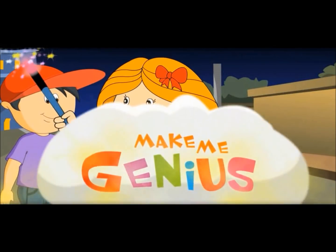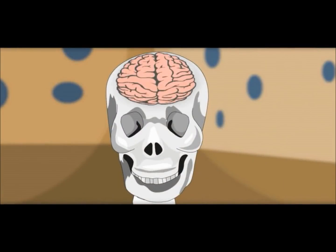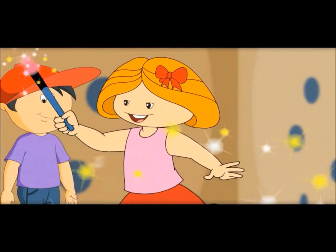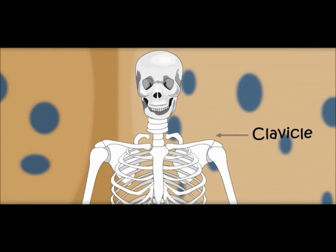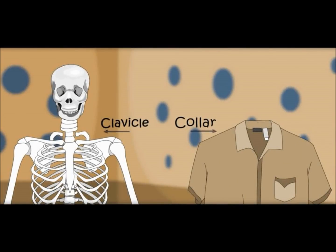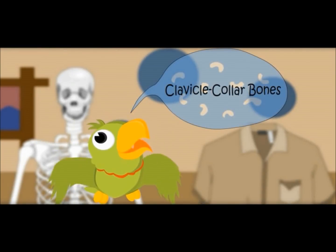Let me show you something. This is called the skull. It carries our brain and supports our face. Let's learn about other bones. These are shoulder bones called clavicle. We also call them collar bones. That is why the part of the shirt at this point is called a collar.